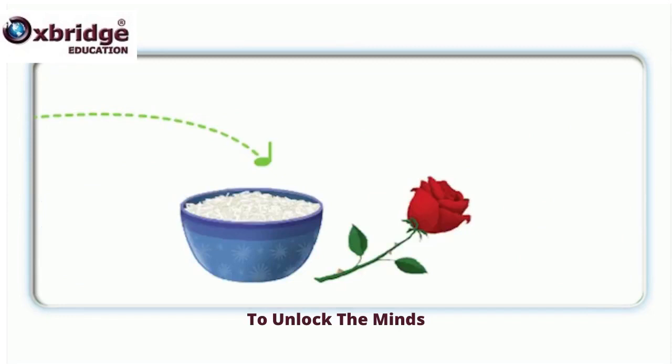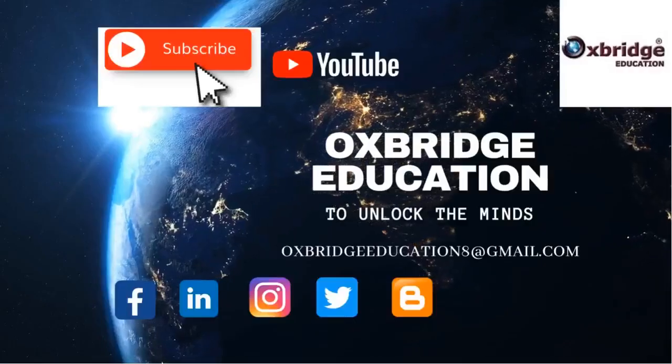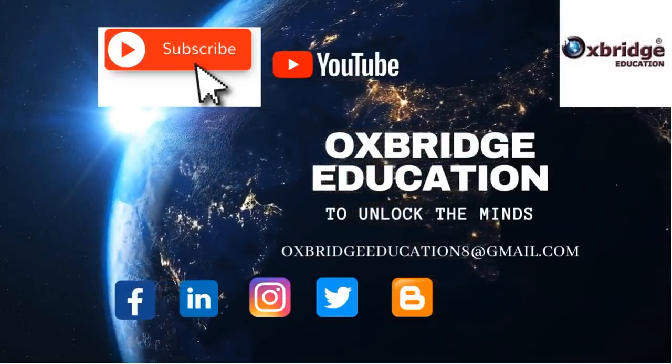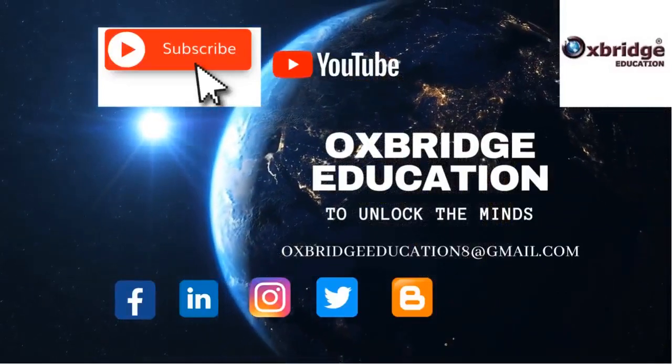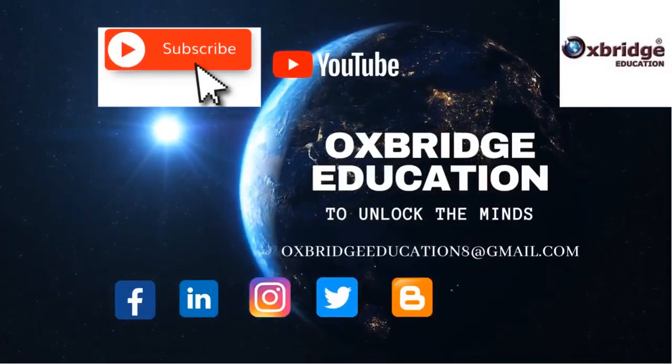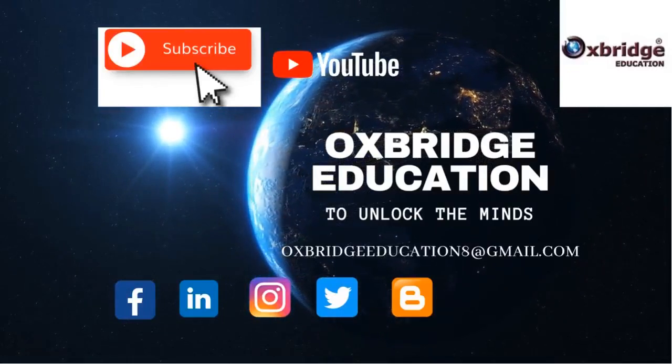That is your rice. That is your rose. That is your rabbit. That is your robot. That is your rabbit. That is your robot. That is your rabbit. We'll be right back.